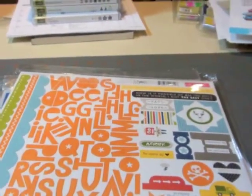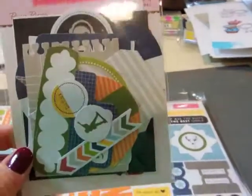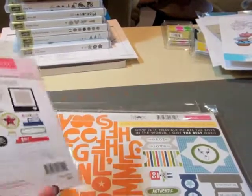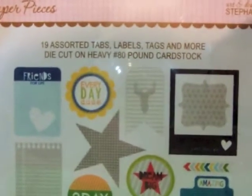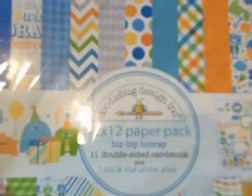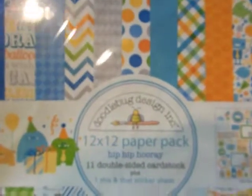I also got, to go along with that, the punches. I will admit I got that solely for that deer there. That's one trend that I really like — my husband is a hunter and it's hard to find adult male things.